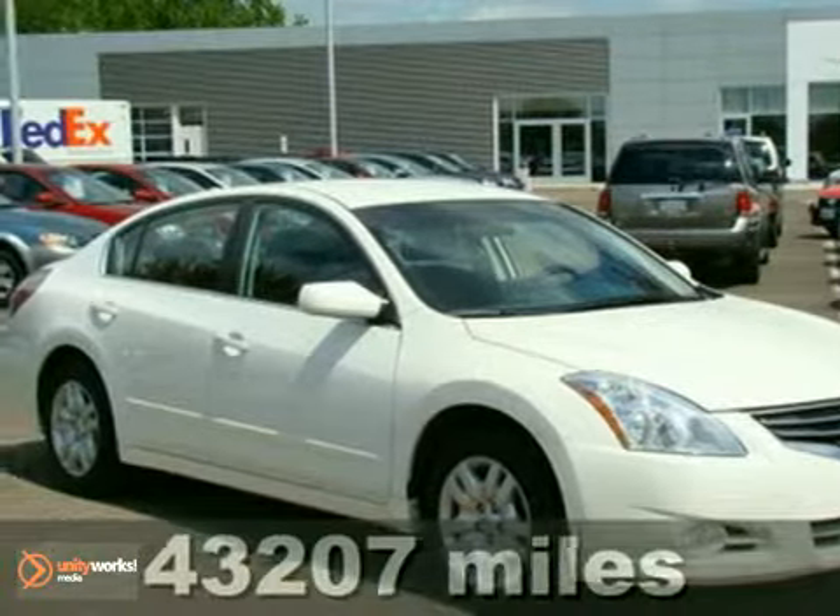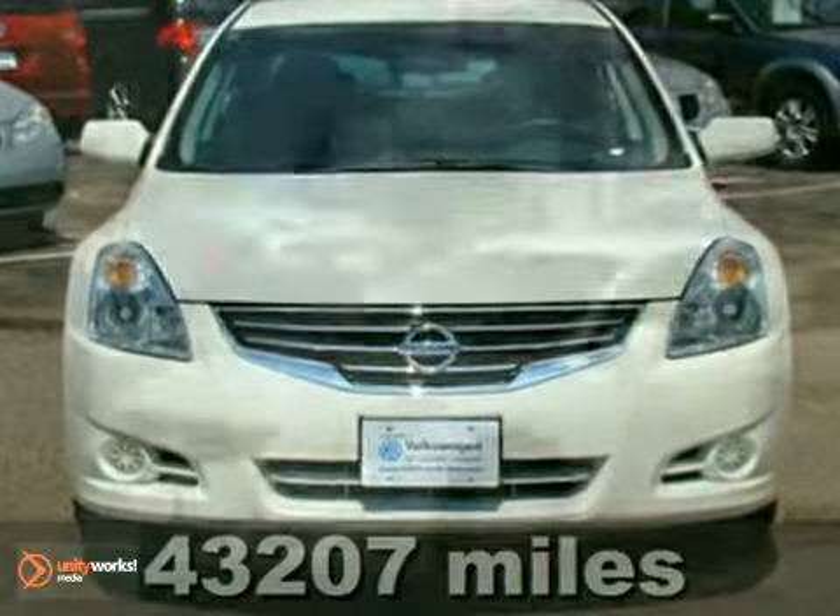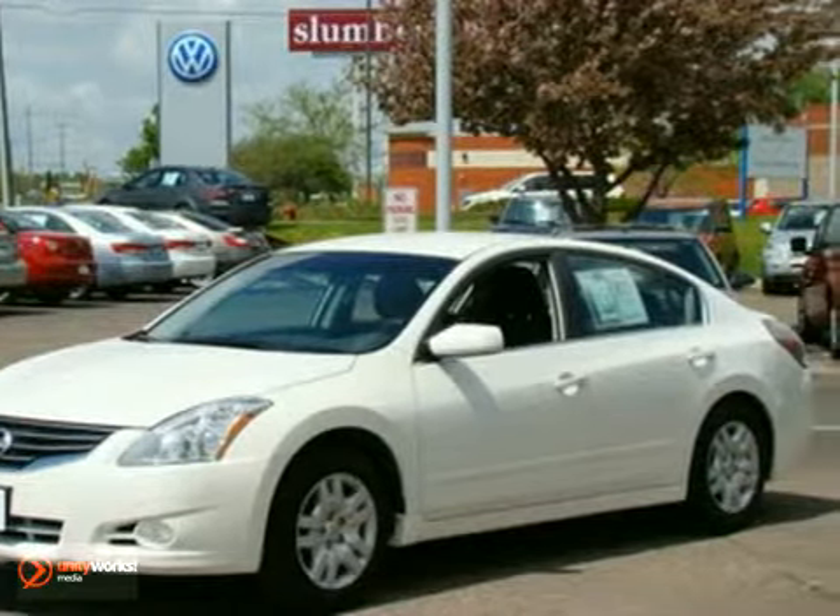Here's a stylish 2010 Nissan Altima. You'll love it or return it. If you want a premium midsize sedan that gets incredible fuel economy, this is the car for you.